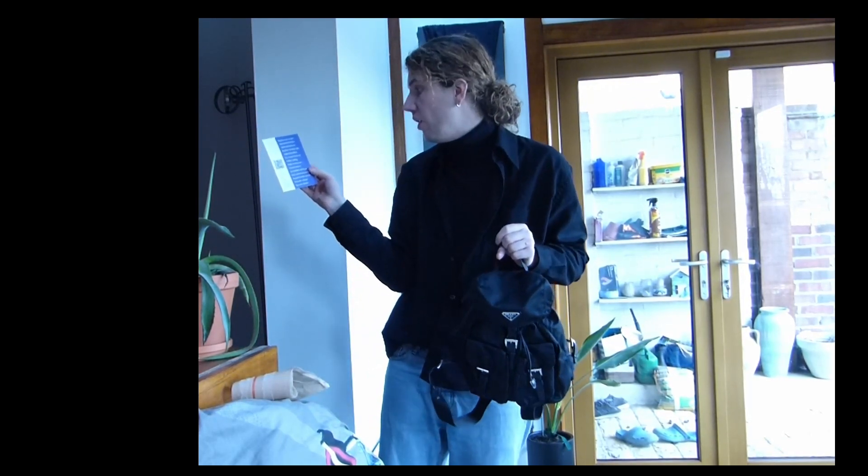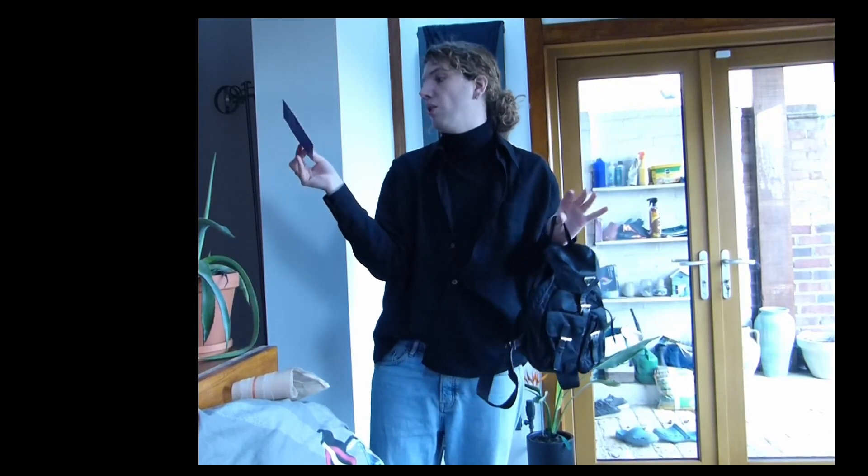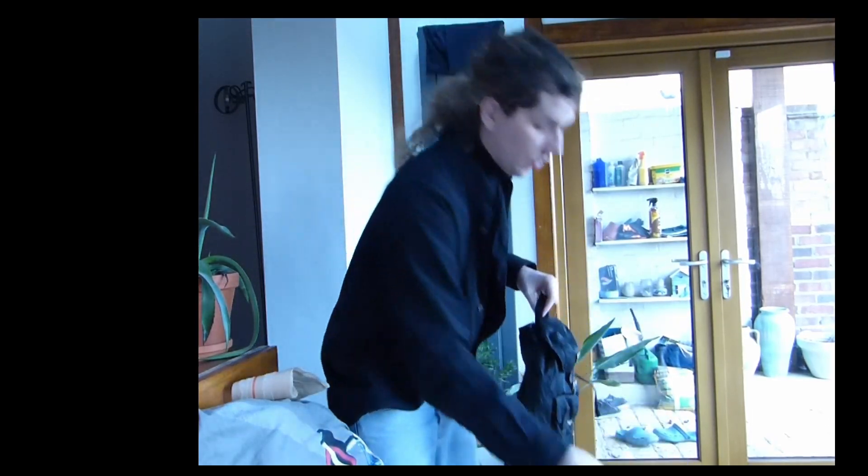Repair torn seams, mend moth holes, after-bride wear, replace broken zips, adjust hemlines, footwear, tailored suits — loads of stuff. Welcome to this culture of care.